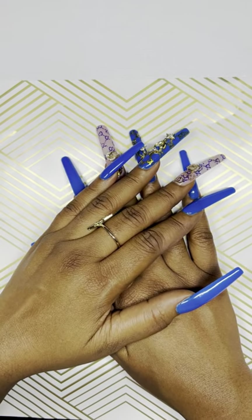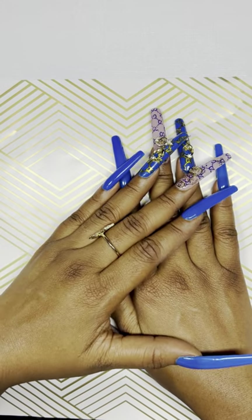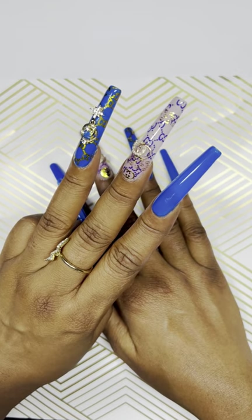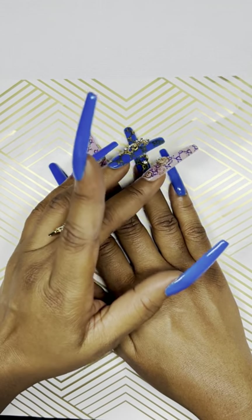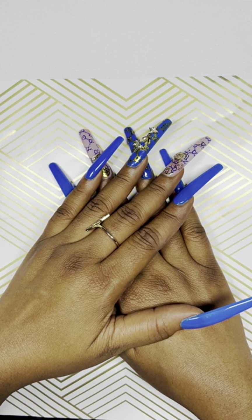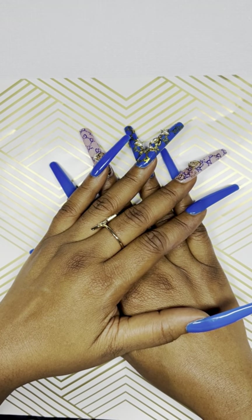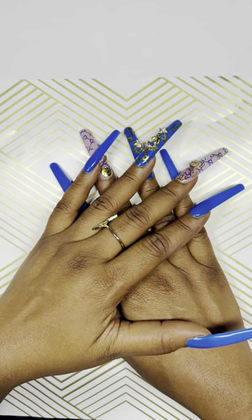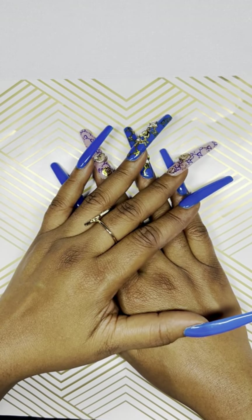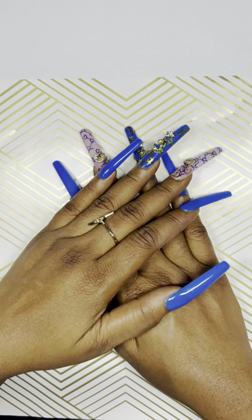Hi everybody and welcome back to another video by Nails by Miss Maddie. Today I have a couple of hauls that I want to share with you guys. I placed three orders — one from E-Nail Couture, one from Shein, and one from the Attitude Shop. I need to get through this as fast as I can because I have a family member on her way to get her nails done.